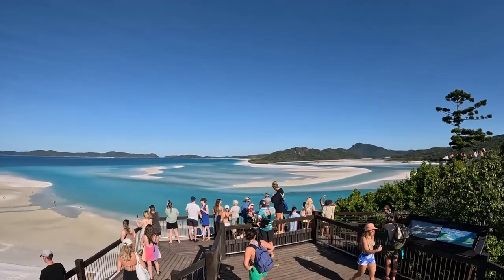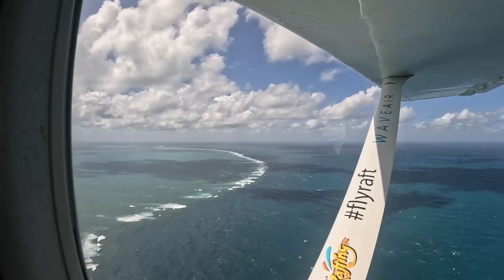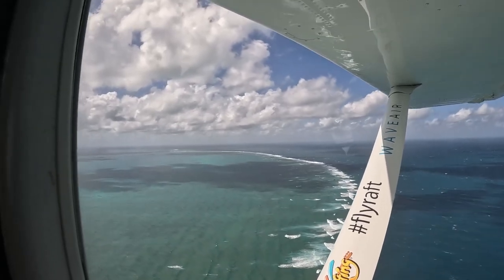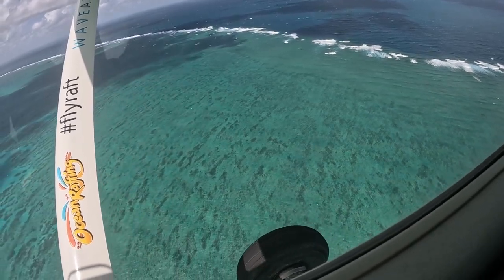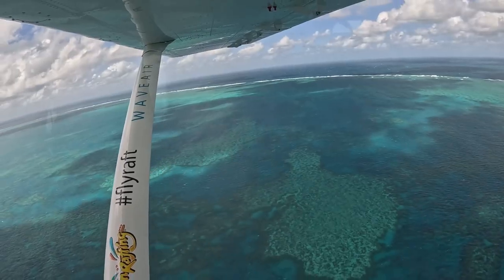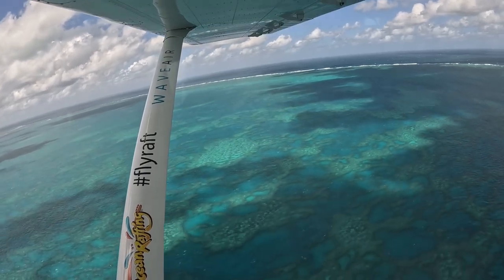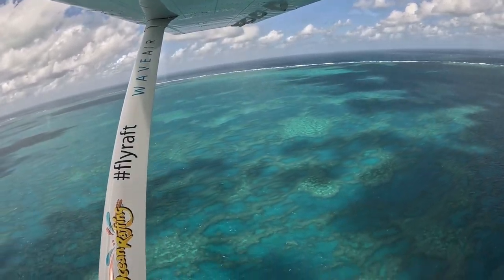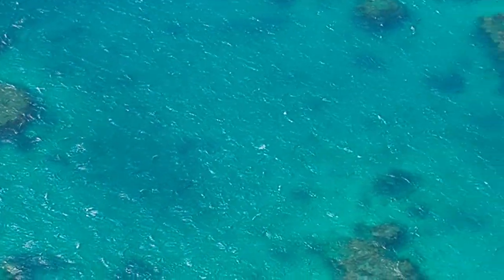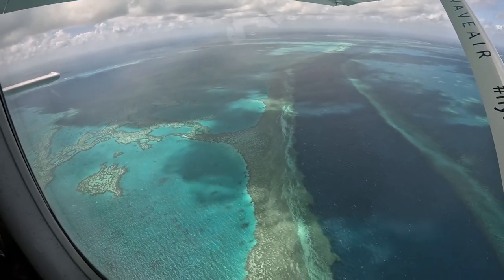Next it was off to Heart Reef, and we started seeing the Great Barrier Reef coral formations showing up through the water. The Great Barrier Reef is one of the most impressive wonders of the natural world, stretching over 2,000 kilometers from Bundaberg to the Cape York tip. This vibrant coral ecosystem consists of over 3,000 coral reefs and an incredible 900 islands, featuring an abundance of marine life including dolphins, sharks, whales, and turtles. It has been declared a UNESCO World Heritage Site, recognized for its significant cultural and ecological importance.